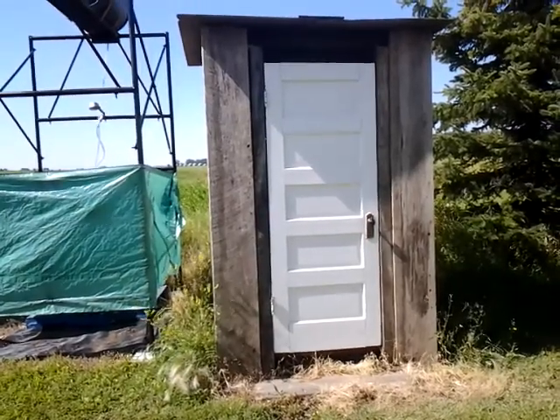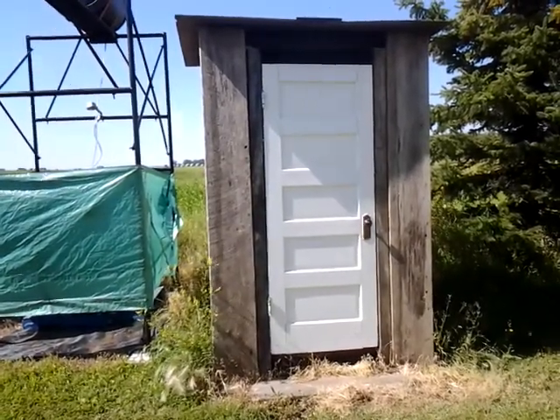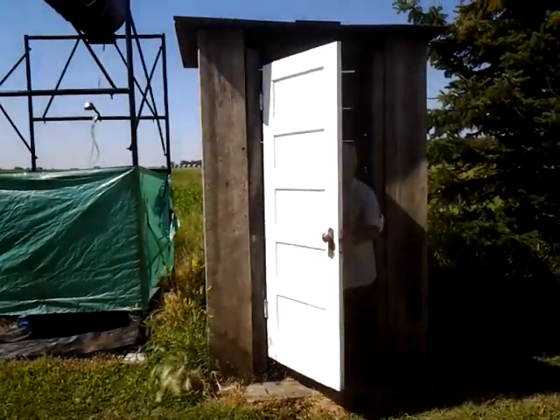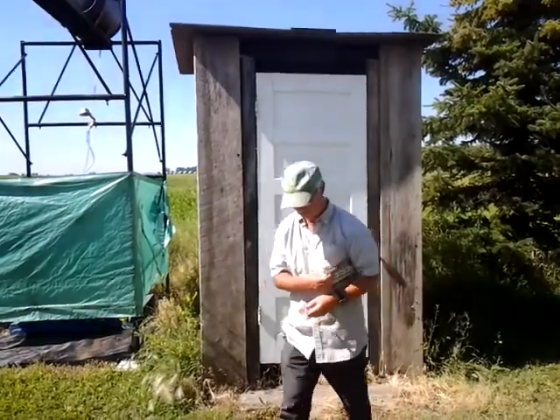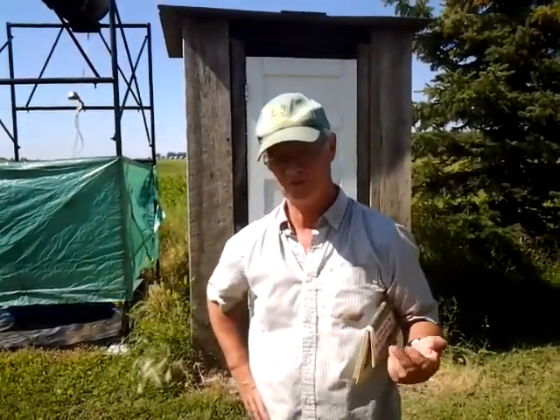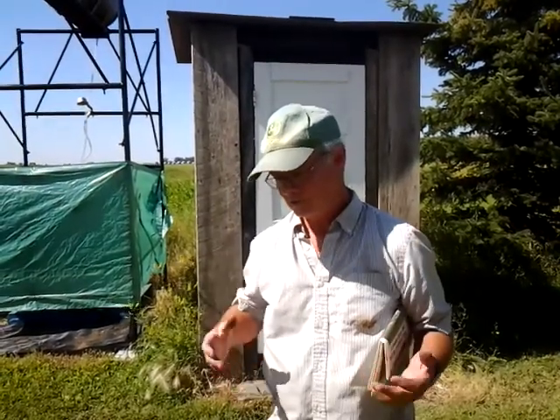Hey! Today we're going to talk about outhouses. It's actually quite surprising — people come to visit and a lot of them come up to me and they say, 'Malcolm, do you have a bathroom?' Of course, out here on an experimental farm and acreage, we really don't have outdoor plumbing.